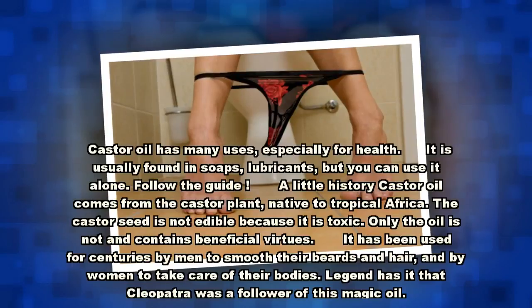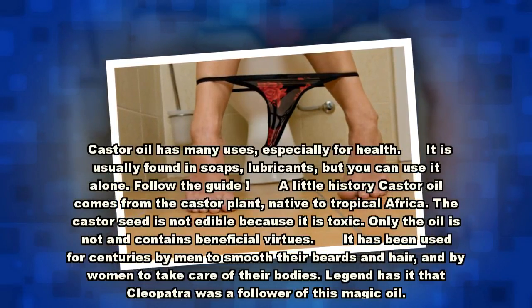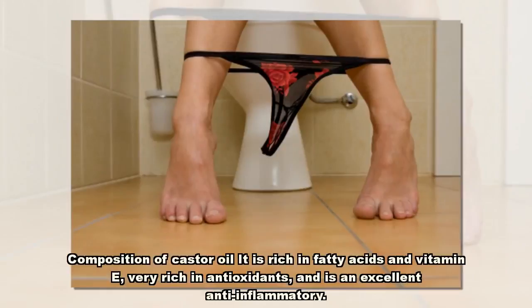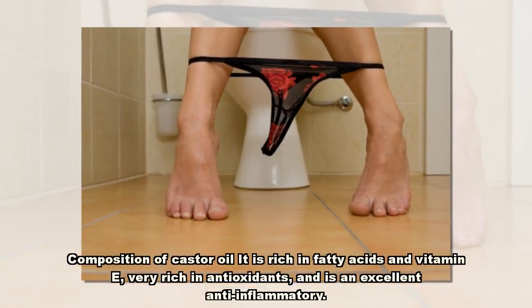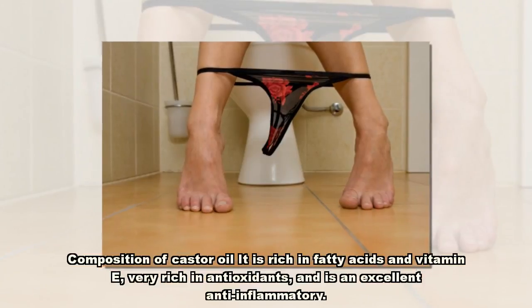Legend has it that Cleopatra was a follower of this magic oil. The composition of castor oil: it is rich in fatty acids and vitamin E, very rich in antioxidants, and is an excellent anti-inflammatory.